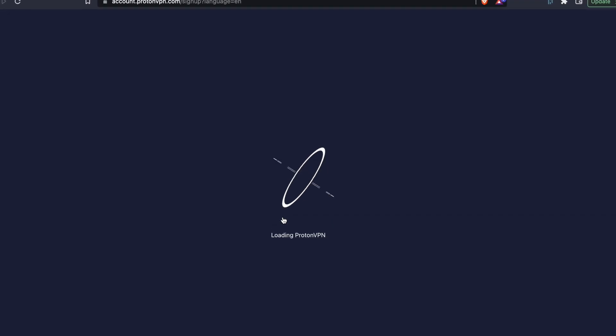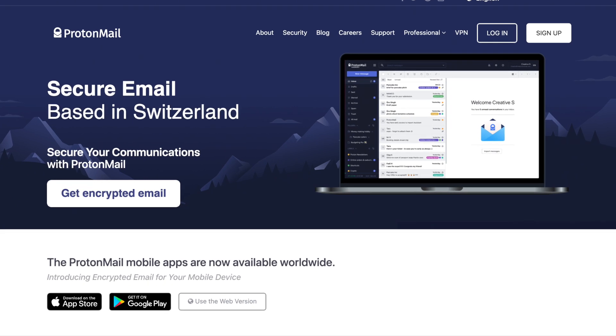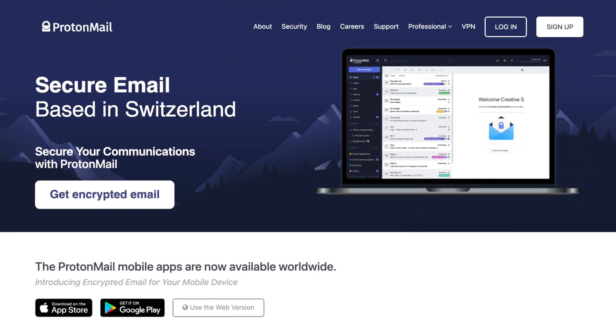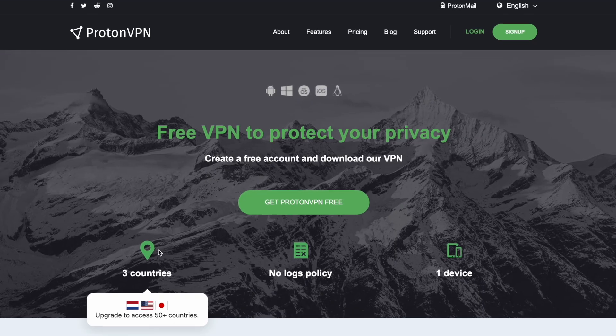ProtonVPN is operated out of the privacy-friendly country of Switzerland and has built up quite a positive reputation with security and privacy advocates over the years through its excellent products, such as the fantastic secure email service ProtonMail, which I also use and you might have already heard of. The other main product they offer is of course ProtonVPN, which is an excellent paid VPN service that also has a uniquely generous free VPN offering.